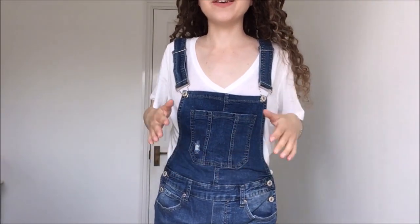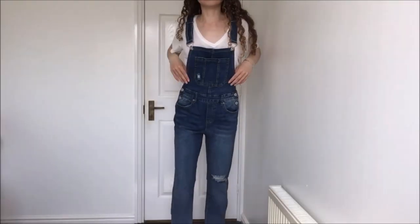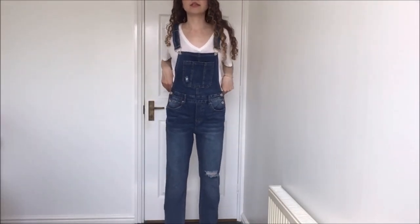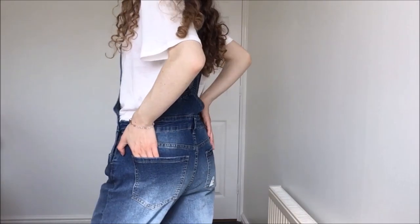Here we have the dungarees on. These fit me perfectly — right to the floor, literally the perfect length dungaree for me. They feel amazing and I'm so amazed they fit me so perfectly. I think they look so cool. I absolutely love a dungaree and I love them so much.